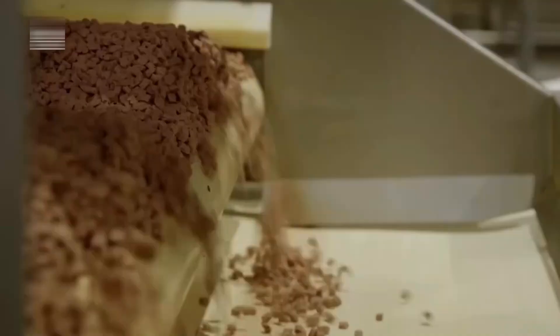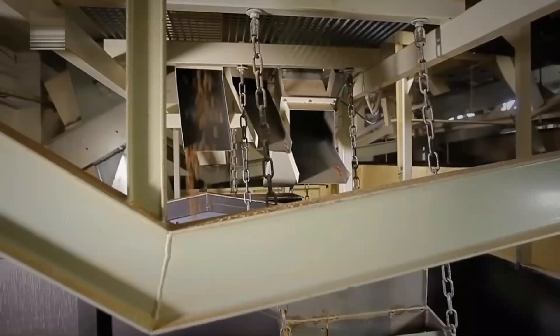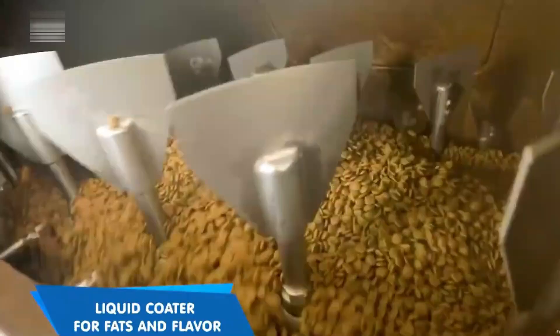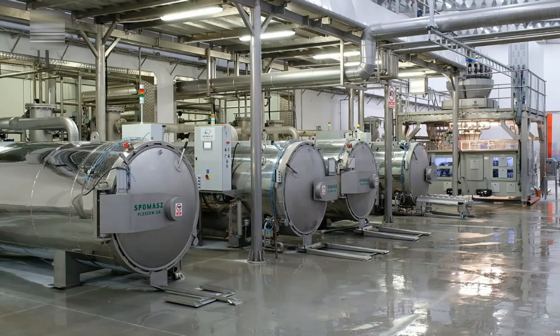Once steamed, the ribbons enter a drying tunnel where hot air removes excess moisture, transforming the soft strands into dry, crunchy kibble. Rotary blades then cut the dried ribbons into evenly sized pieces. The kibble moves to a rotating drum where it's sprayed with a fine mist of fats and flavorings — tumbling ensures every piece is evenly coated not just on the surface but deep within. The fats add energy and the flavorings make the food more appealing to dogs.